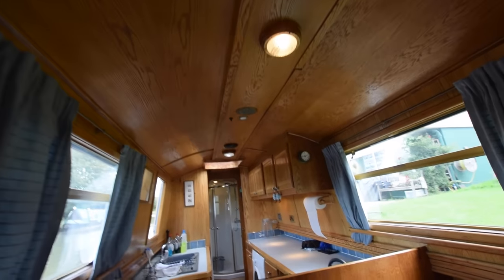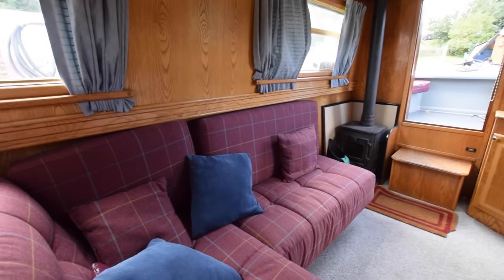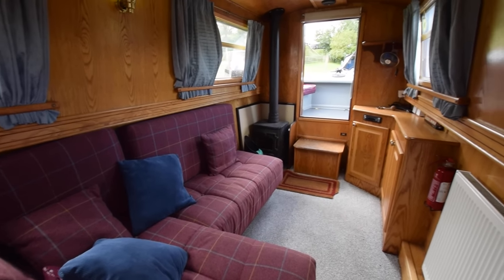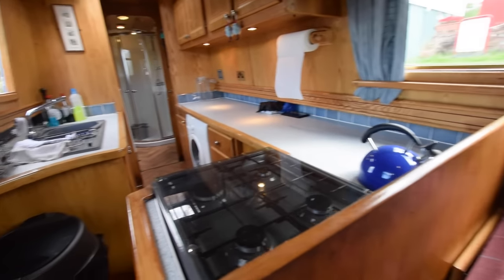Head height on the boat is huge — 6 foot 7. The lights are mostly halogen, and there's the view forward down the saloon. Really cosy room actually. There's also storage under that sofa bed.